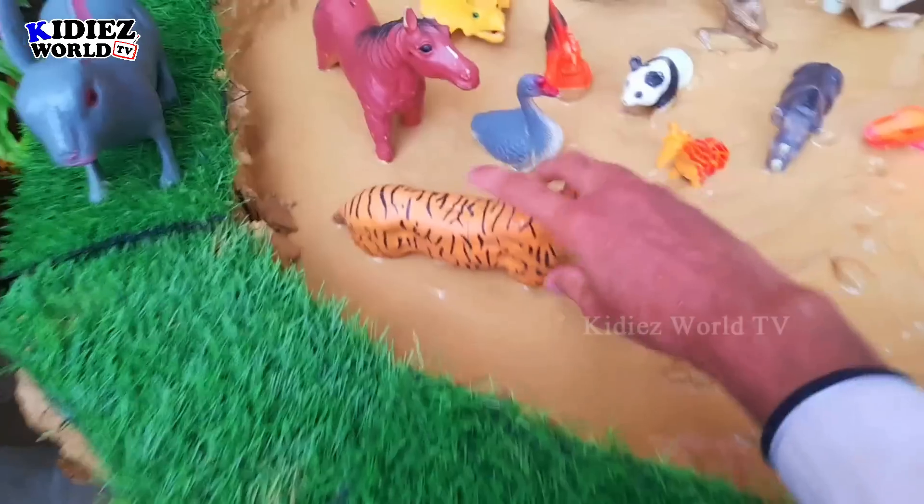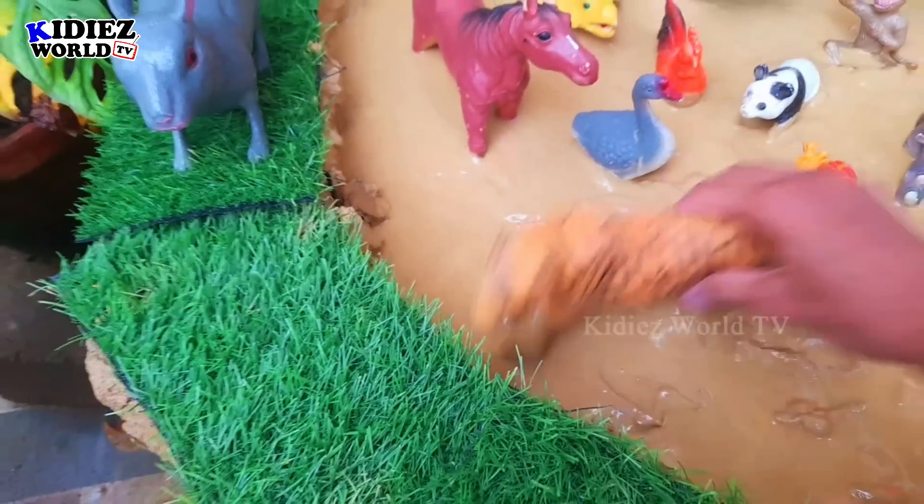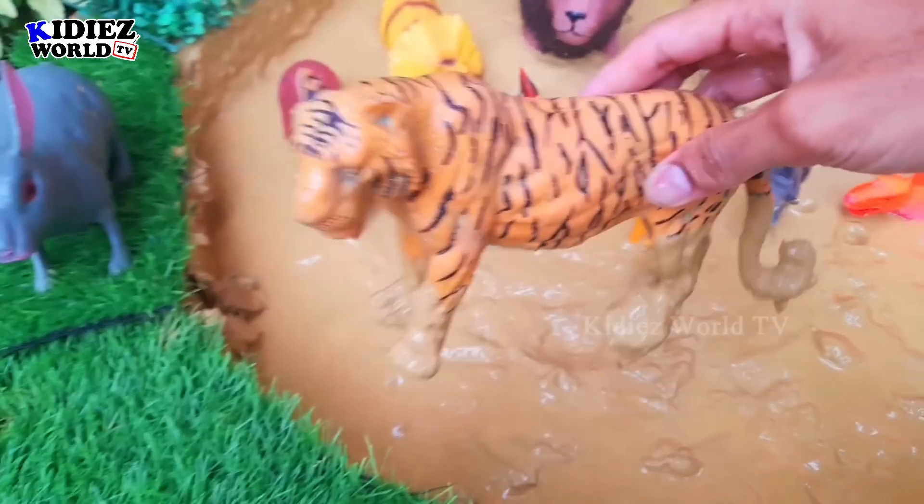The next one we have is tiger, which is a very beautiful wild animal. Let's watch him.